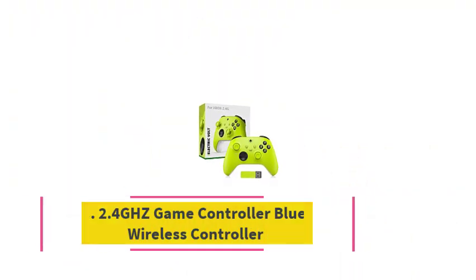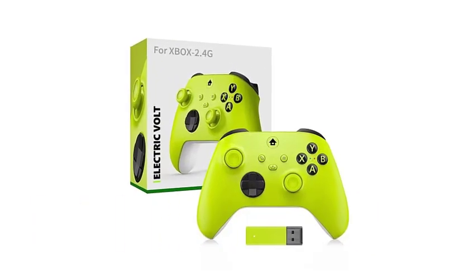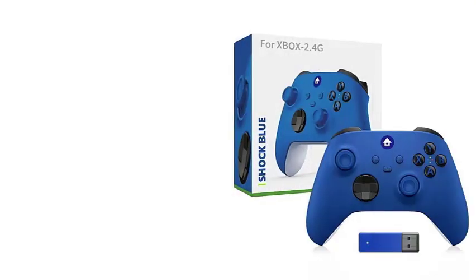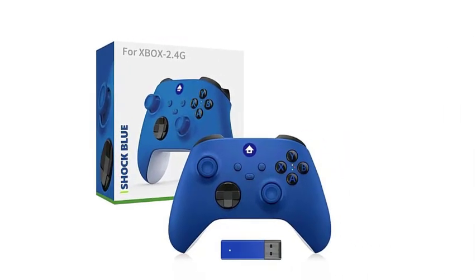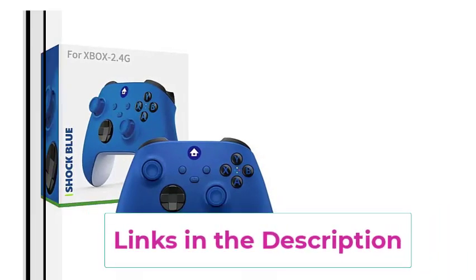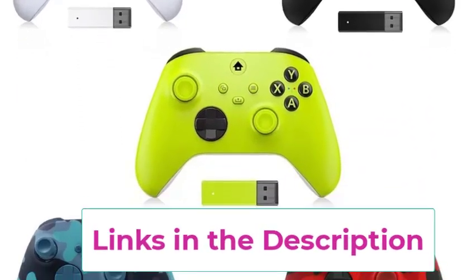Top 2: 2.4 GHz Game Controller Bluetooth Wireless Controller. The 2.4 GHz Bluetooth Wireless Game Controller offers versatile connectivity for Xbox Series X, Xbox Series S, and PC, making it a great choice for gamers seeking flexibility and performance. Utilizing a 2.4 GHz wireless connection, it ensures a stable and responsive gaming experience with minimal input lag.